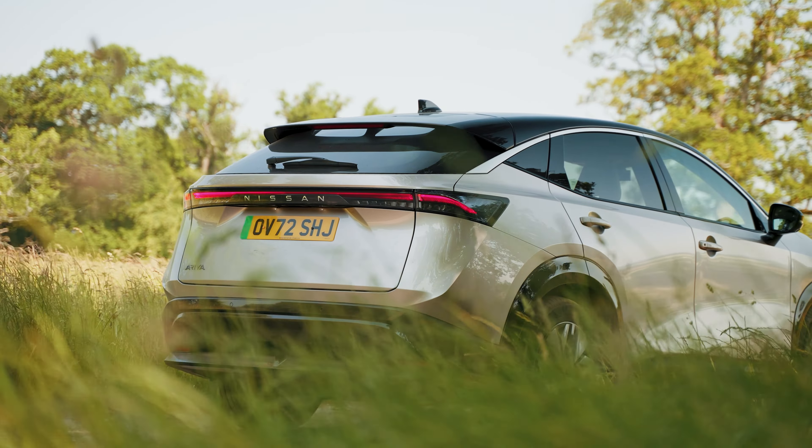There are two versions of the Ariya to choose from, with two different battery packs. You can have the Advance or the Evolve, both of which come with a 63kWh battery or an 87kWh battery pack. You can also have the larger battery with an additional four-wheel drive option called E-Force.